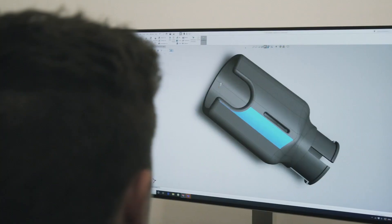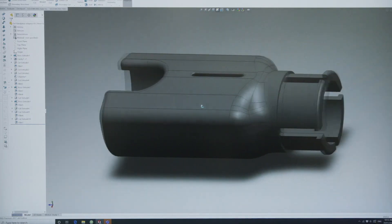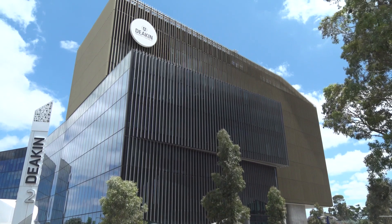Flame Systems is based in Geelong, Australia, and was born from 10 years of hardware and software development research at Deakin University.